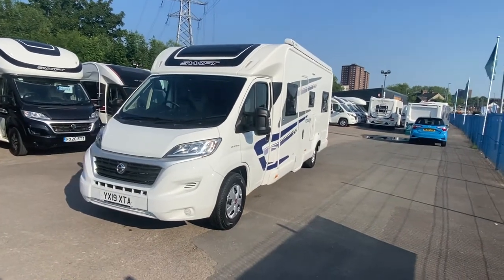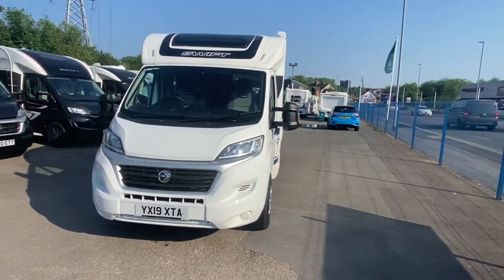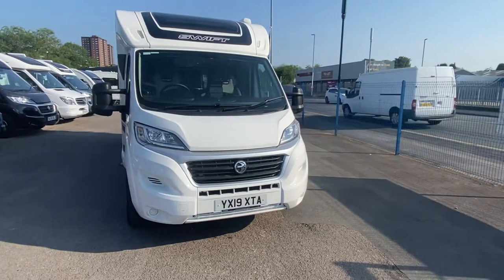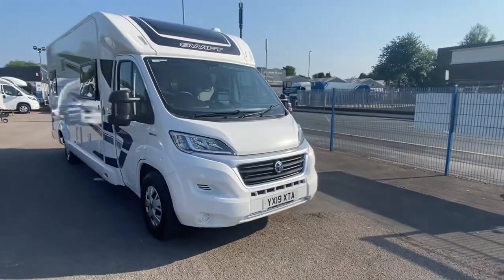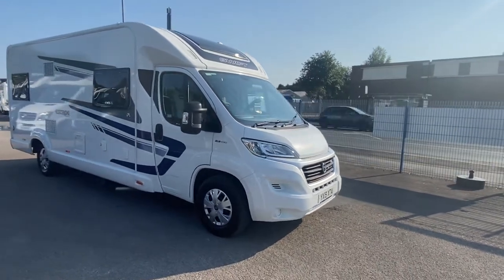Good morning and hello. You are with Sam Sam the Motorhome Man, and I would like to introduce our just-arrived 2019 Swift Escape 674.